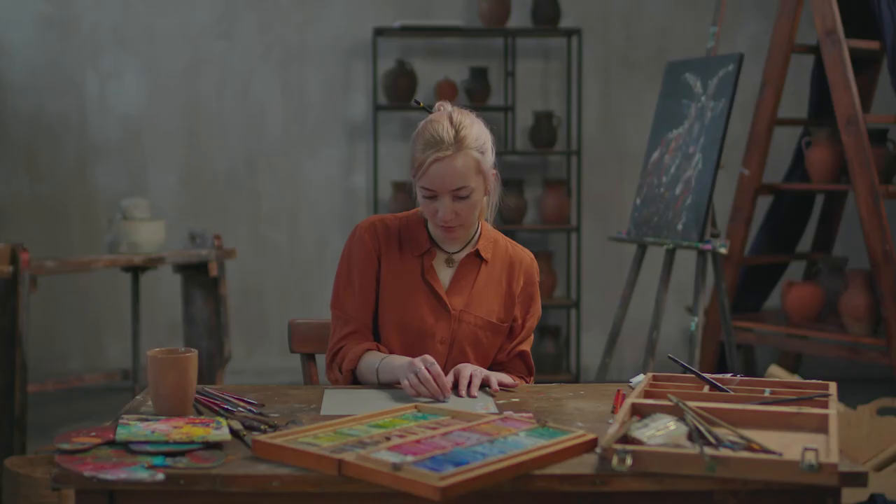After graduating, students can take on career opportunities in homegrown animation studios. The animation and illustration sector has grown greatly in Ireland over the last few years.